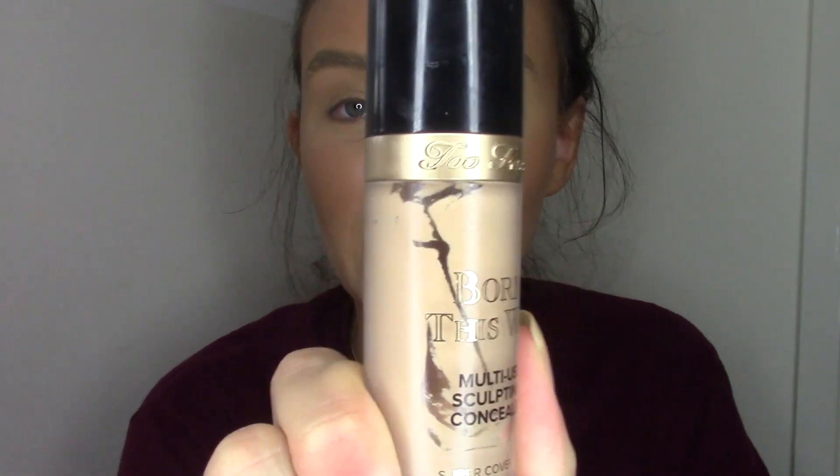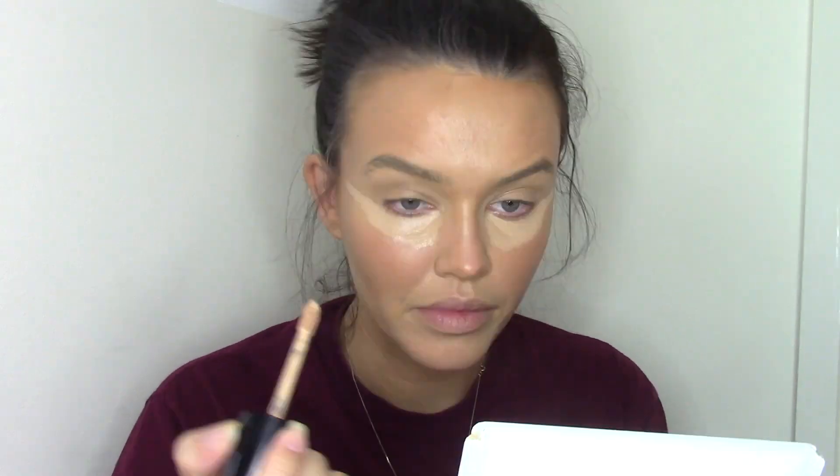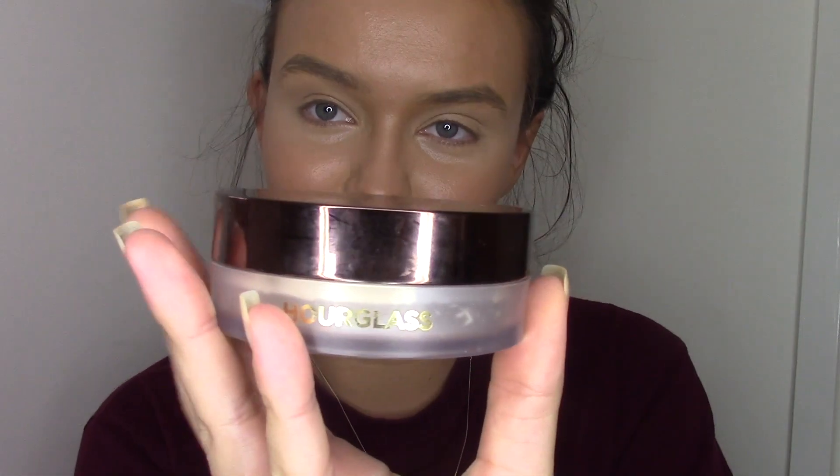For a little bit of concealer today I will be using the Too Faced Born This Way Multi-Sculpting Concealer — my color is in Natural Beige. I will be using the Hourglass Veil Translucent Setting Powder to lightly set that.